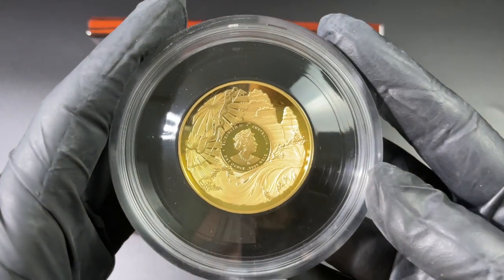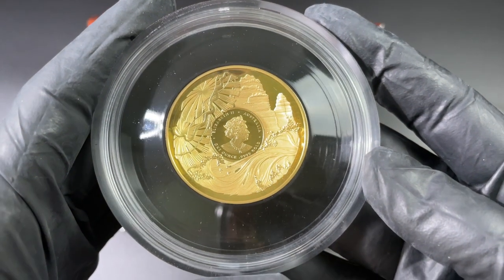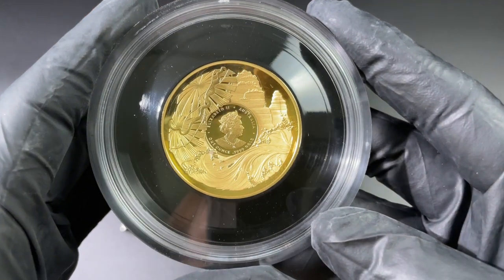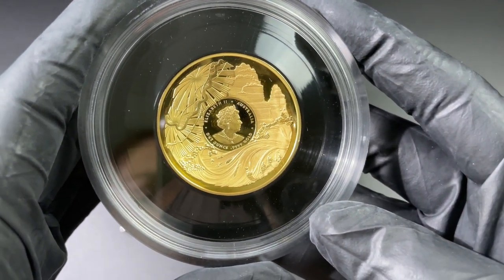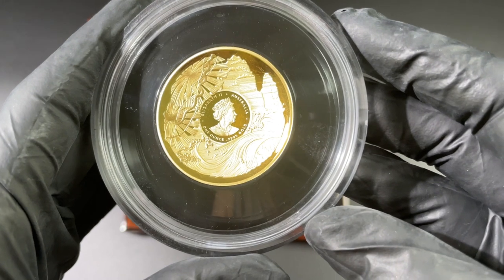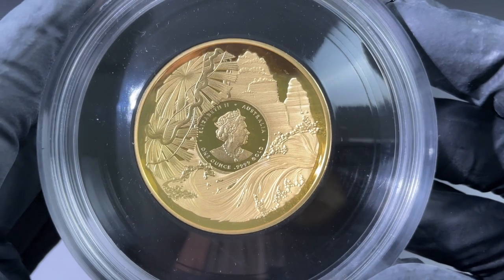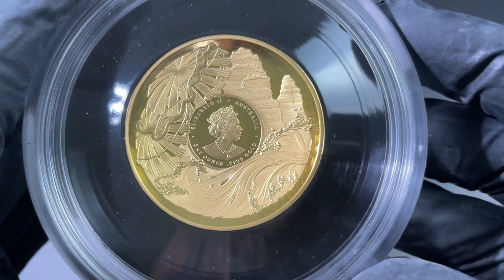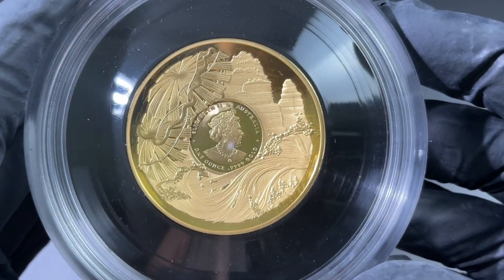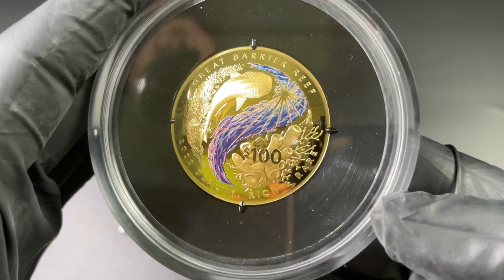Speaking of detail, on the obverse of the coin you've also got some beautiful detail — Queen Elizabeth the Second, of course, as this is an Australian coin and they are a member of the Commonwealth. Just the detail there is phenomenal; they've done such a nice job. I'll try and get a little bit closer — it is difficult because these coins from the RAM do not come out of the capsules. Still, they're really nice; you can even see the side profile looks just as nice.